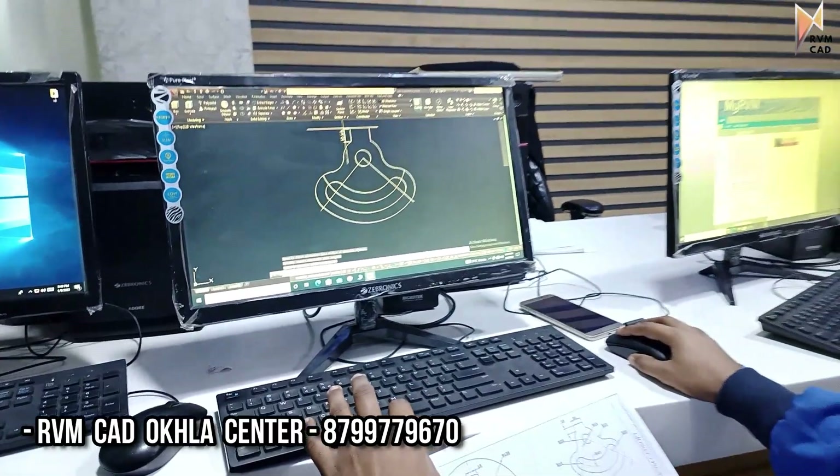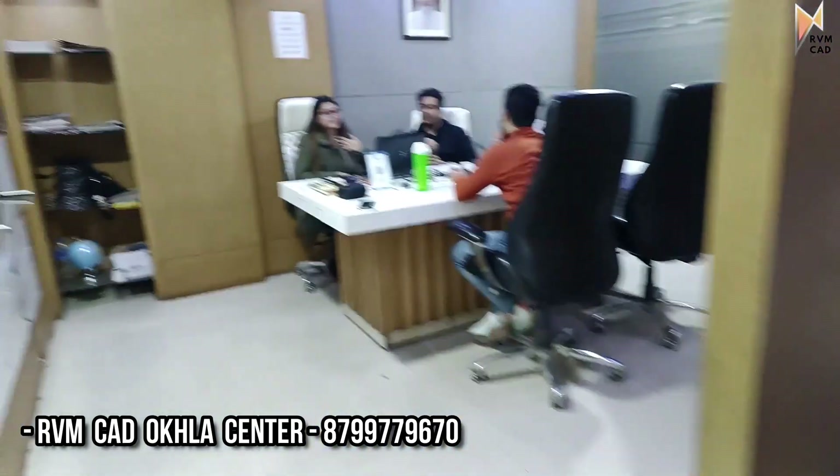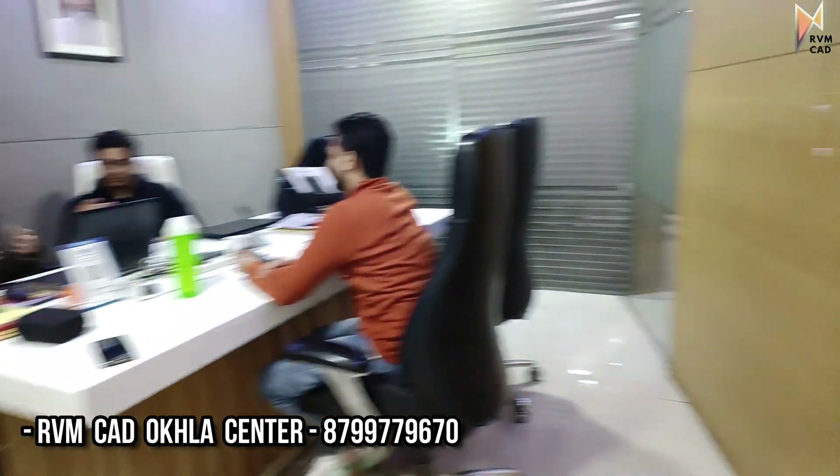We will do job updates from here. All courses are available here — Mechanical, Civil, and Architecture. So if you have any doubts, we will flash this number and you can always call our RVMCAD Delhi branch.